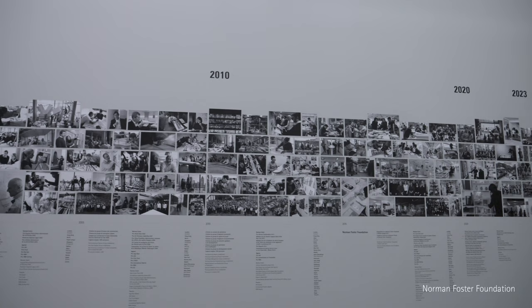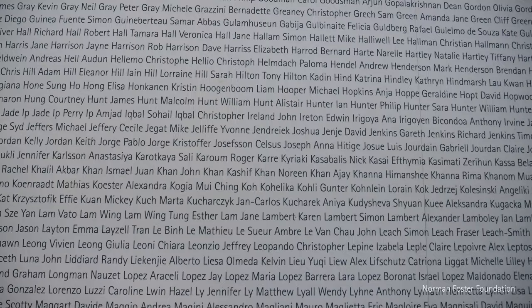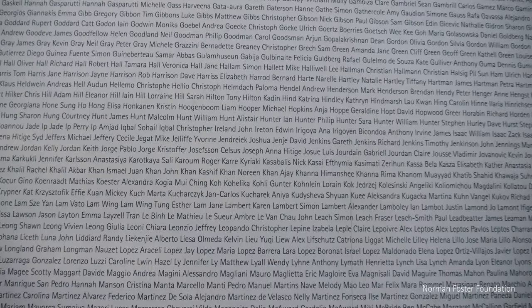Alongside it, but quite separate from it, is the Norman Foster Foundation, working with students to anticipate the future. And then this wall of print is really a testimony for the 10,000 names — the 10,000 colleagues who, since 1963, have through their contributions made this exhibition possible.